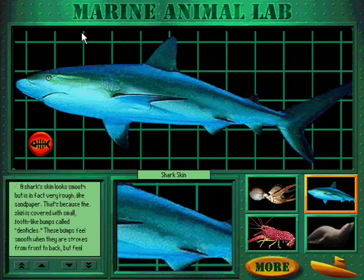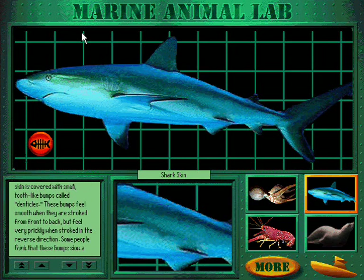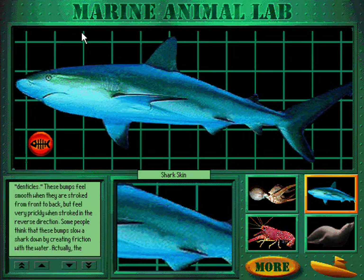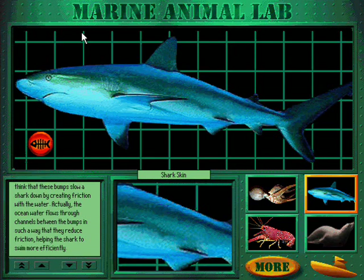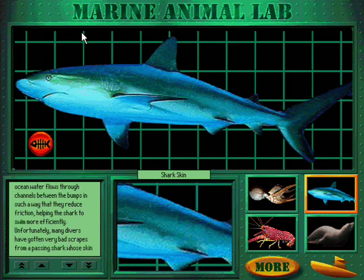A shark's skin looks smooth, but is in fact very rough, like sandpaper. That's because the skin is covered with small tooth-like bumps called denticles. These bumps feel smooth when stroked from front to back, but feel very prickly when stroked in the reverse direction. Some people think these bumps slow a shark down by creating friction with the water. Actually, ocean water flows through channels between the bumps in such a way that they reduce friction, helping the shark to swim more efficiently.